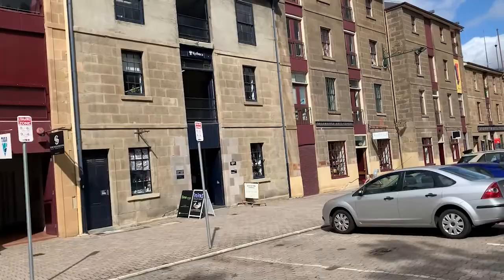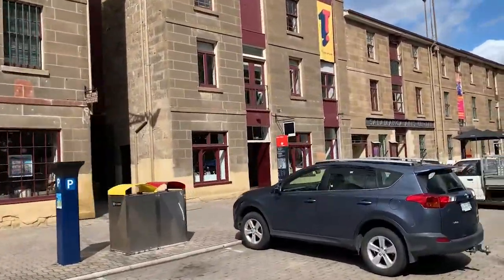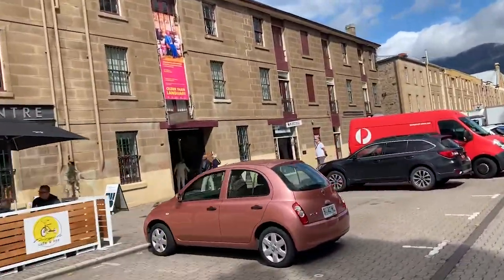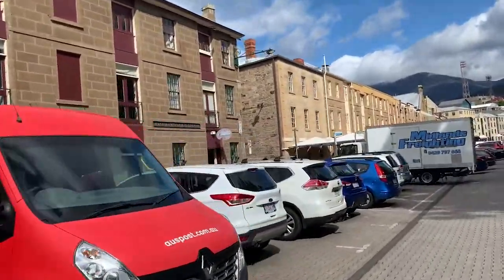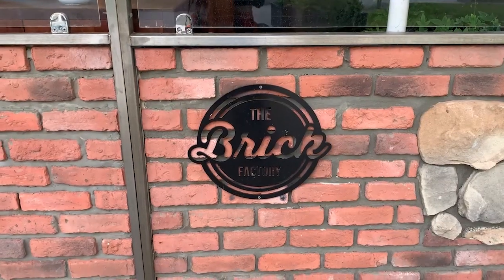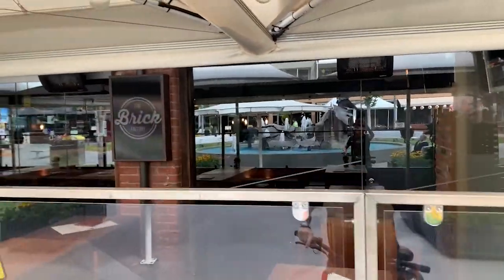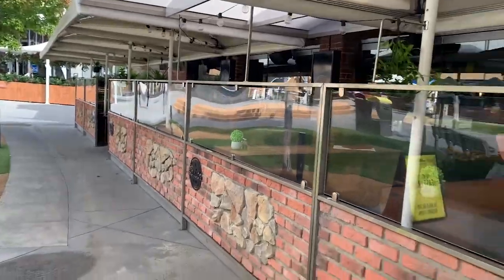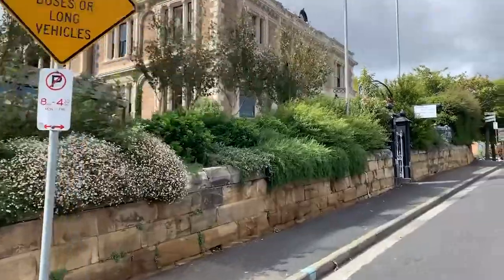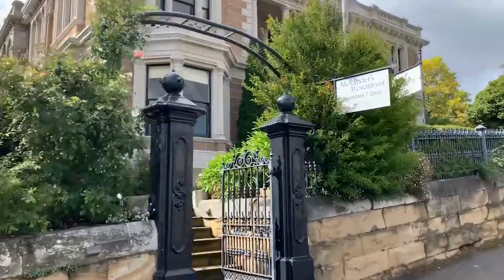So here we are in Salamanca. What's little known is this is all Georgian architecture. In fact, Hobart and Tasmania is probably the epicenter of Georgian architecture in Australia. Just so beautiful, what a spot. And here in Salamanca, look what I found - a brewery called The Frick Back to Rye. Might have to give that a bit of a visitation later.